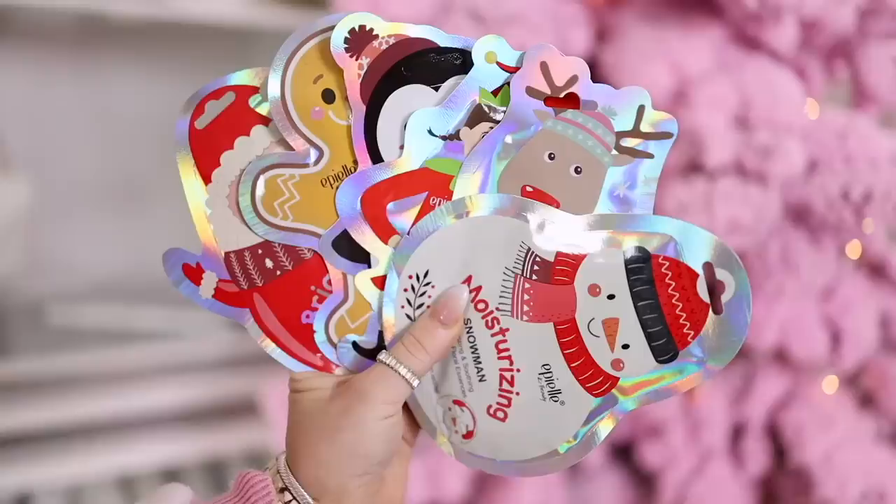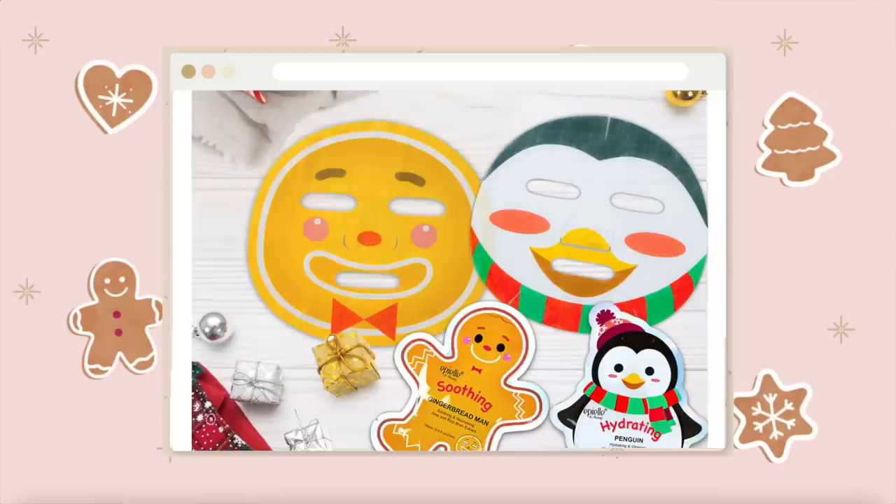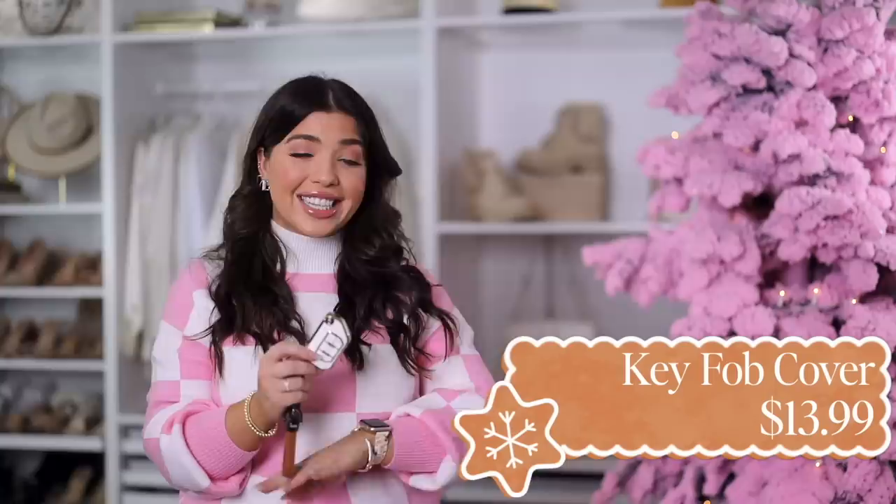Speaking of beauty gifts, I have these holiday face masks — it's a set with different characters and each mask does something different, from moisturizing to brightening to hydrating. You're getting a pack of six, or you can also get 12 under this link. Definitely one to keep in mind if you want to split it up and give them out to multiple people. What's extra cute is that the face mask design is actually the character on the packaging.